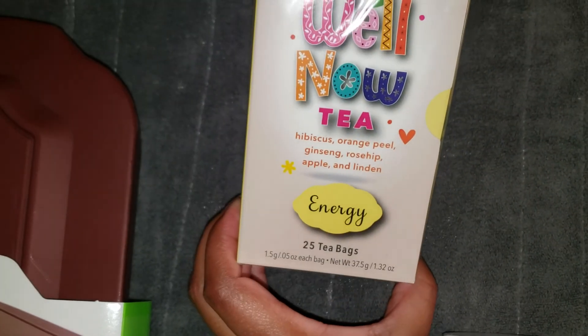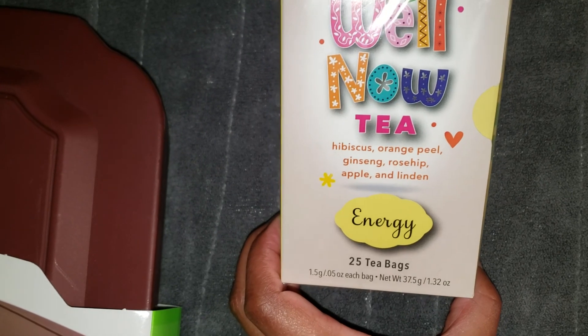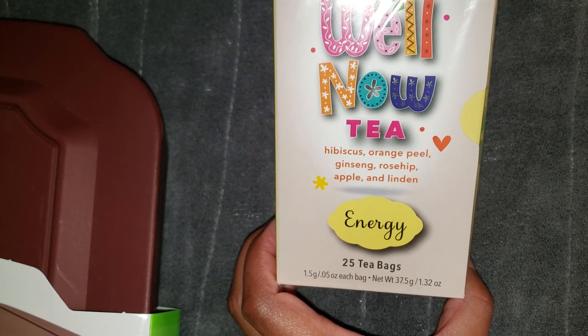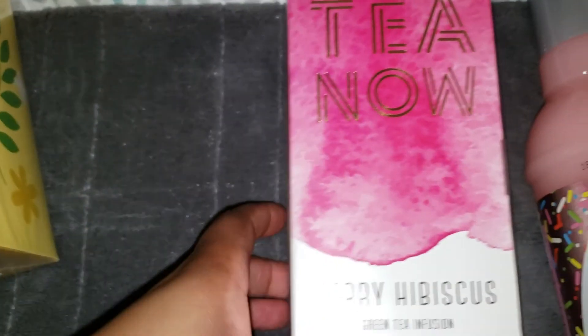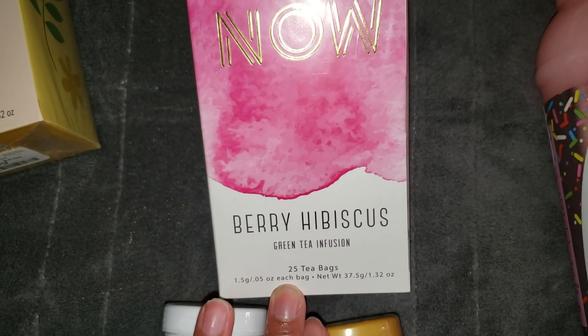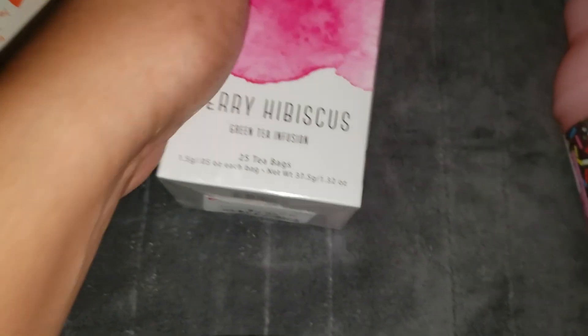Over here I picked up this wellness tea — it says hibiscus, orange peel, ginseng, rosehip, apple, and linden. It says it's supposed to be the energy version and it's 25 tea bags. I like hibiscus in drinks so I'm hoping I'll like this. It's caffeine free and it was $2.99. Over here I also picked up this one by the brand Tea Now — it's berry hibiscus green tea infusion, 25 tea bags again, and it was also $2.99.